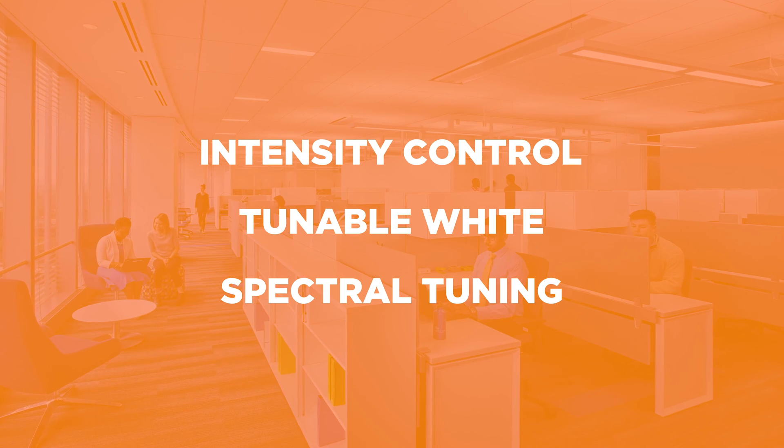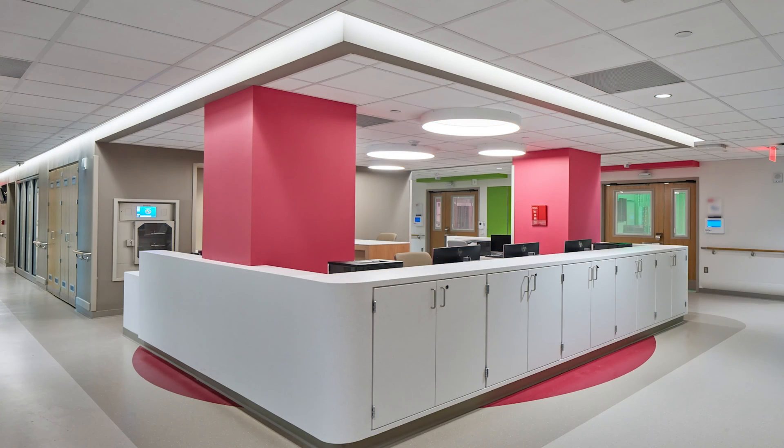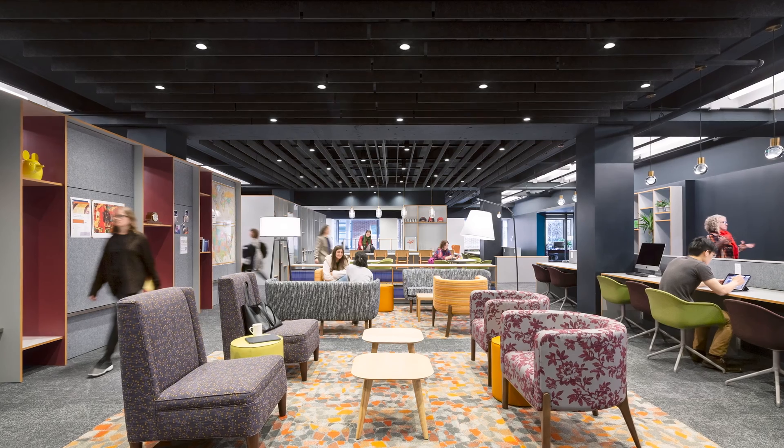While we have explored the application of circadian lighting in healthcare facilities to support patients and shift workers, we are also exploring circadian lighting solutions in corporate offices and university campuses.